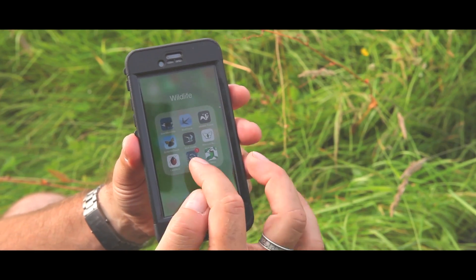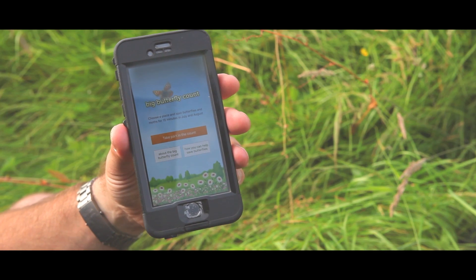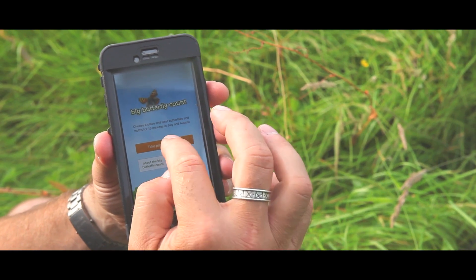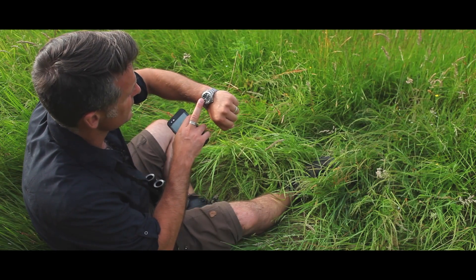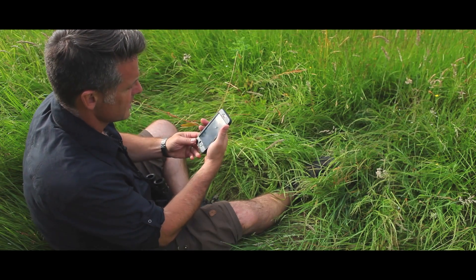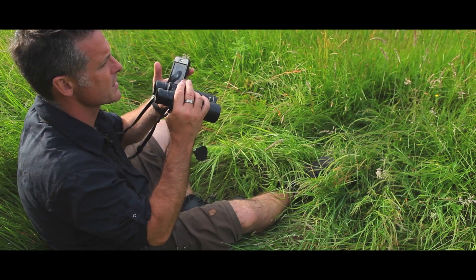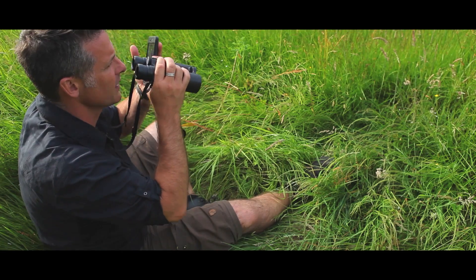So there's the Butterfly Count app. Press on it — it opens up. It asks me to take part in the count. Yes please. It's now time to start, so 15 minutes from now — go. And of course I have to record the maximum number of butterflies of any species I see at any one time.